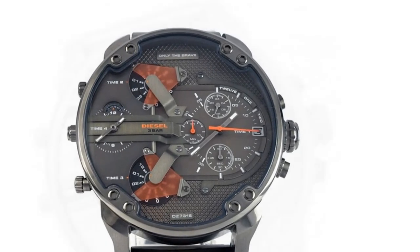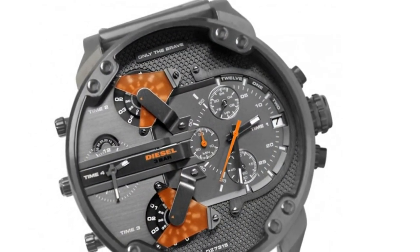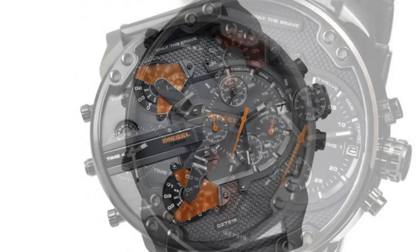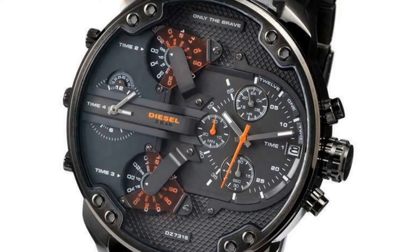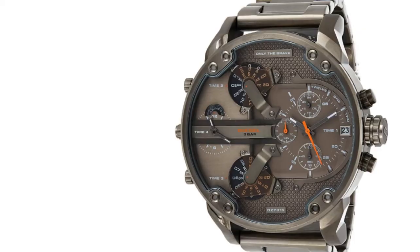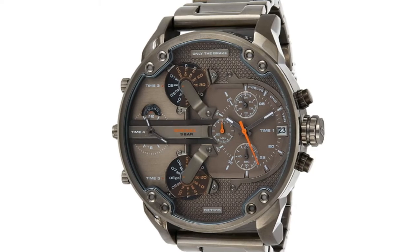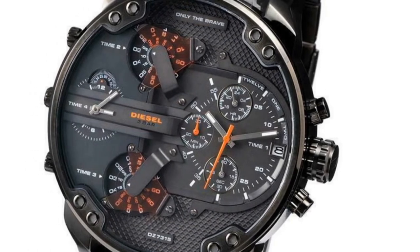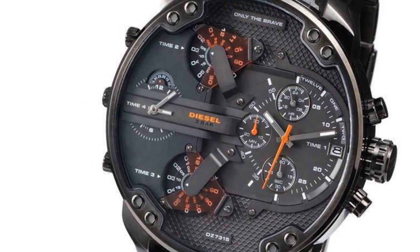It features a 57mm case diameter and some red accents. This chronograph watch is a multi-movement watch — it comes with the main watch face, three chronographs on the main watch face, and three different watch faces to program other time zones. The Diesel Daddy 2.0 also features a date window, and it's available in over 10 different colors. It features a leather band and can resist water up to 30 meters, meaning it's splash-proof but you can't go swimming with it. Its stainless steel case is highly durable and the mineral dial window allows you to tell time quickly. If you're looking for a multi-function or bold watch, this is one of the best chronograph watches you can buy.